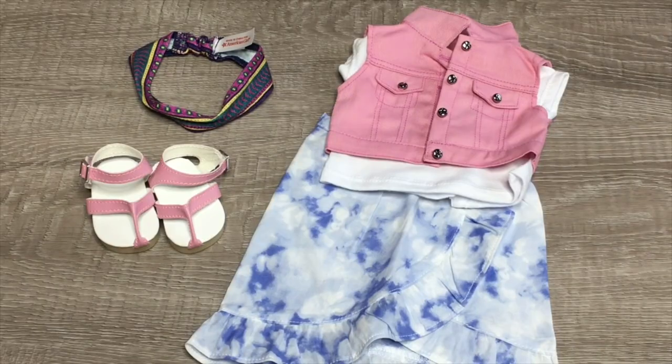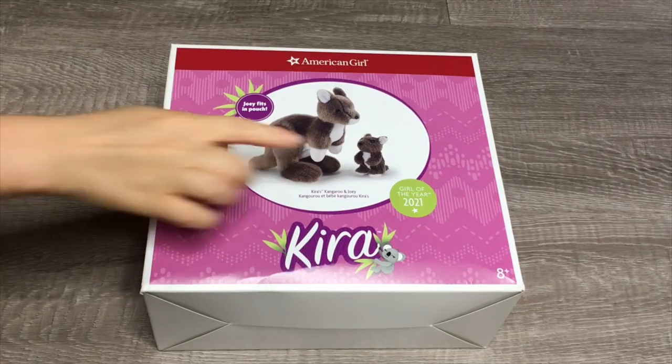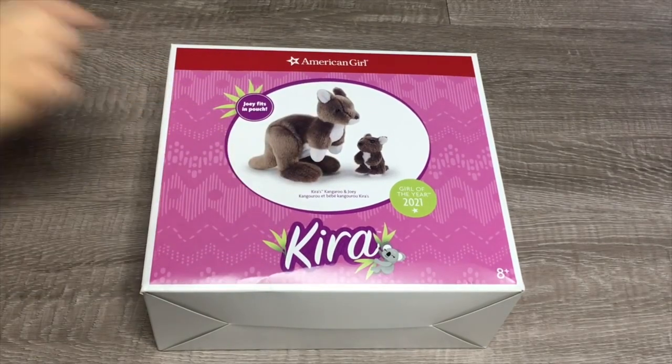This outfit definitely has some really great mix and match items. I love the t-shirt and how it's themed to Australia, and the skirt is so pretty as well. This here is another Australian animal in Kira's collection — it is Kira's kangaroo and joey. The joey fits inside of the pouch — you can see the joey is so small — and then we have the kangaroo itself.